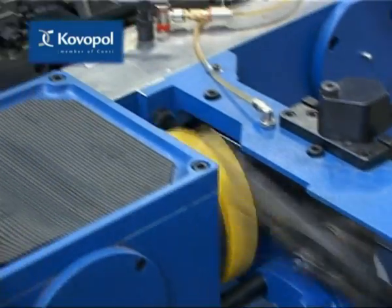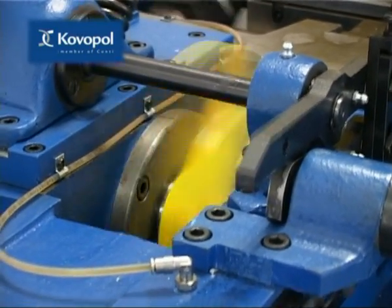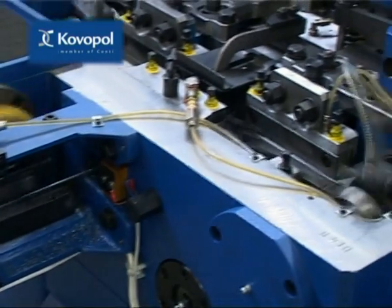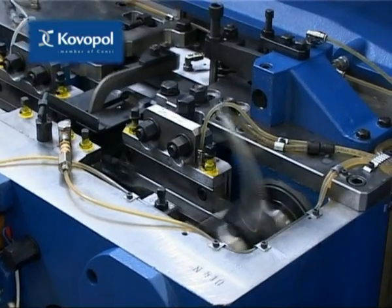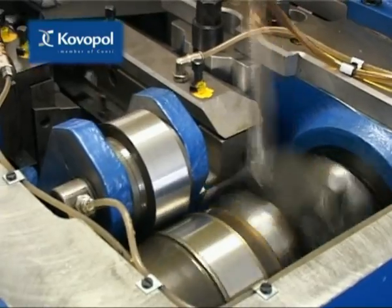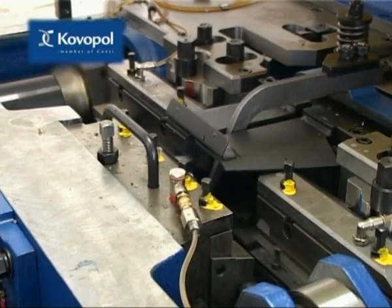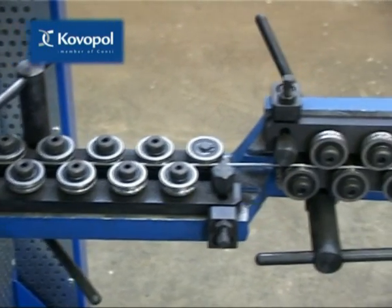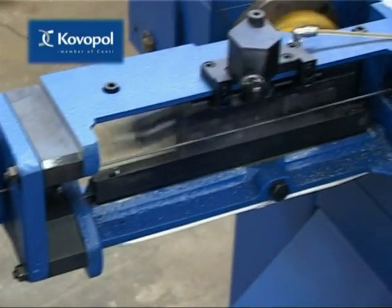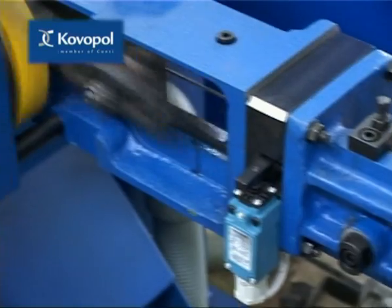The nail length can be continuously changed within the whole range by setting the offset of the feeder eccentric. The lifting device provides sufficient distance of the feeding knife from the wire during the feeder retracting movement, thus ensuring quality surface of the nail shank and substantially prolonging the feeding knife lifetime. Perfect alignment of the wire is provided by a simple, easily accessible and controlled aligning device. Adjustable ball bearings align the wire in two planes turned by 90 degrees to each other.